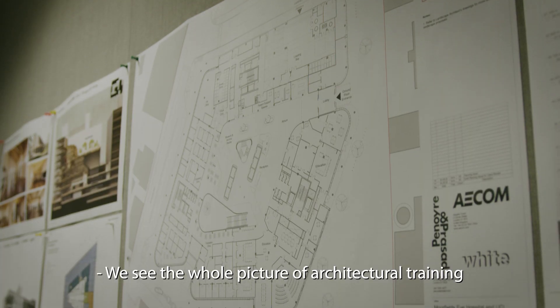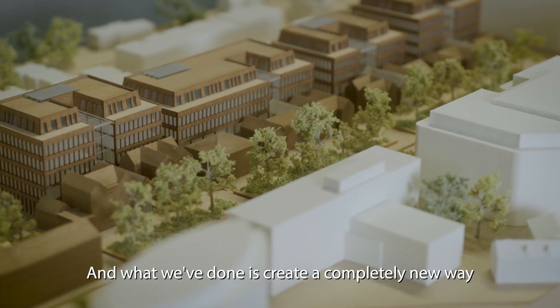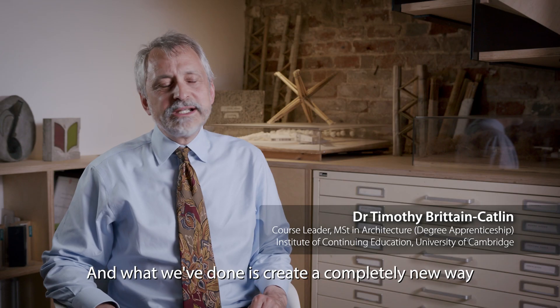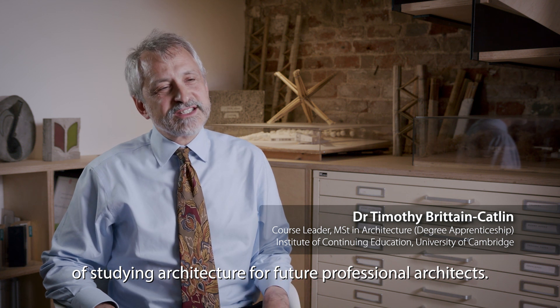We see the whole picture of architectural training changing over the coming years, and what we've done is create a completely new way of studying architecture for future professional architects.